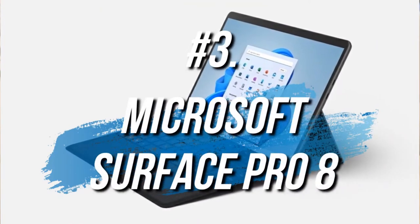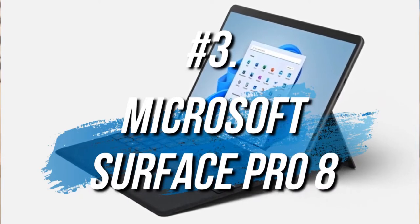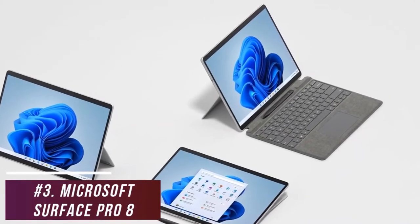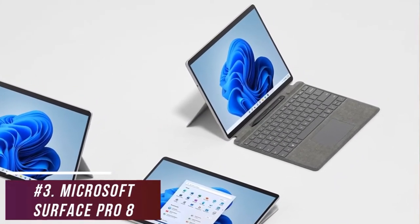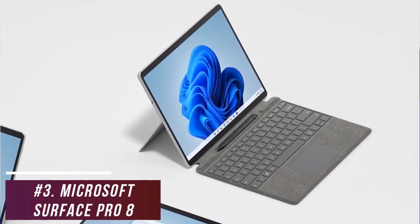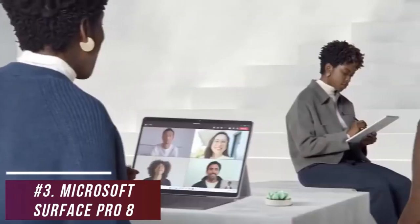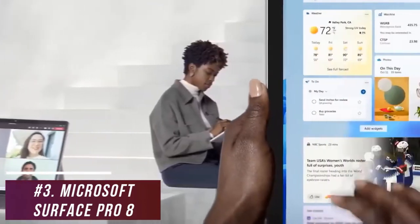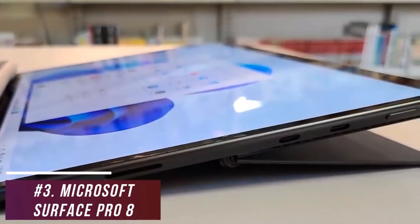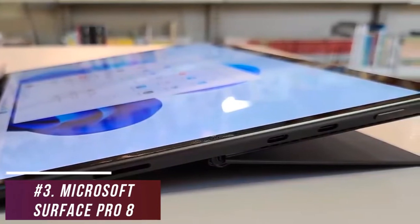Some users might be looking for a two-in-one laptop that offers a great blend of affordability, picture quality, ergonomics, and performance — the Microsoft Surface Pro 8 is a great detachable two-in-one laptop for the money worth considering. It offers some key updates over its predecessor, including a large stunning display, a sleeker design, and improved performance. It has a sleek lightweight design available in two colors, made from recycled anodized aluminum that weighs less than two pounds.